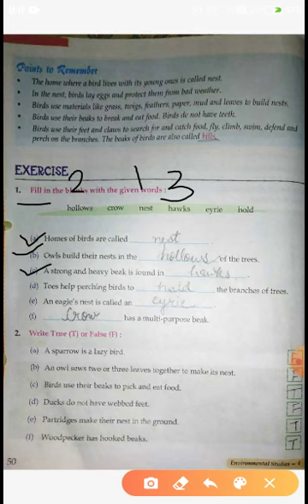Toes help Perching birds to dash the branch of trees. जो Toes होते हैं, Perching birds कौन सी होती हैं? Pigeons, Sparrow - जो grains खाती हैं, जो पेड़ की branches पर जाकर firmly बैठ जाती हैं, उनको hold करती हैं। वो होती हैं Perching birds। तो answer हुआ Hold.